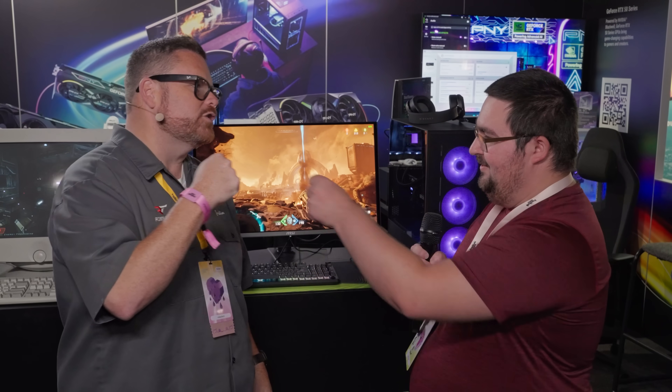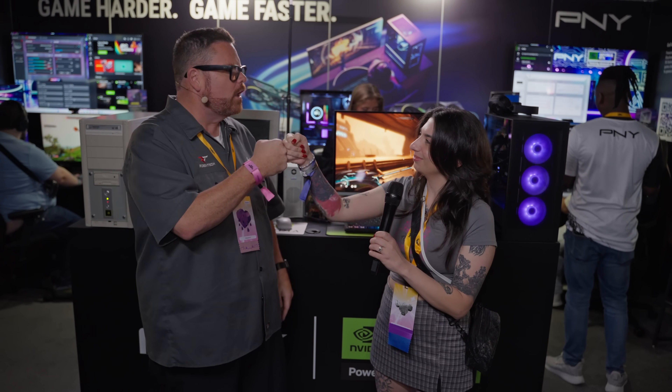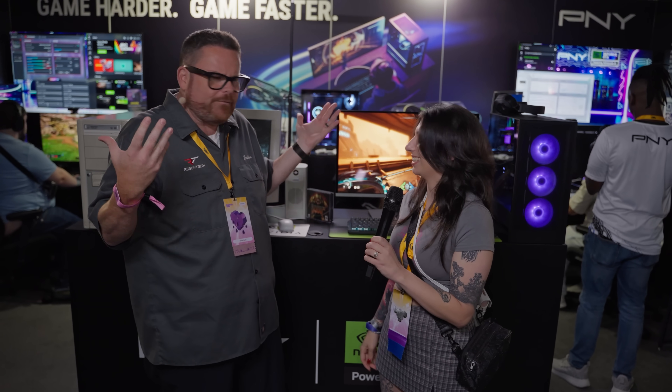Thank you very much. I appreciate it. I hope you enjoy the rest of your TwitchCon. Thank you so much for joining us. Thank you for being our guinea pig. I hope you had fun. Yeah, it was a blast. Have fun at TwitchCon.